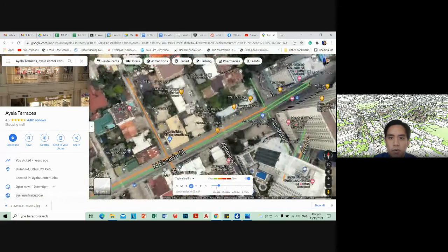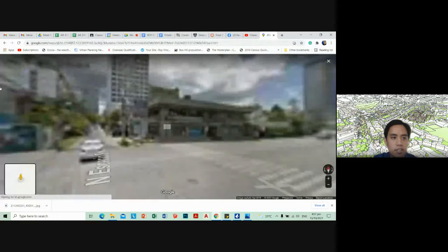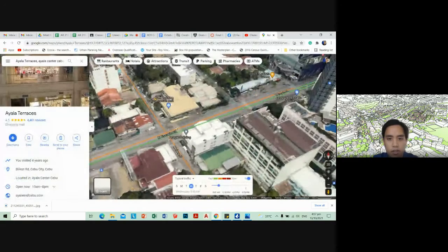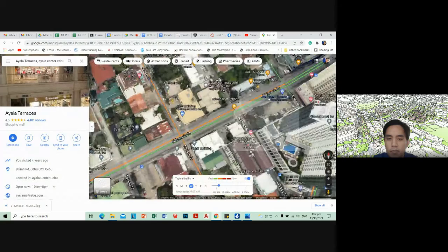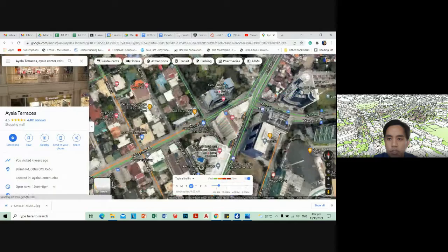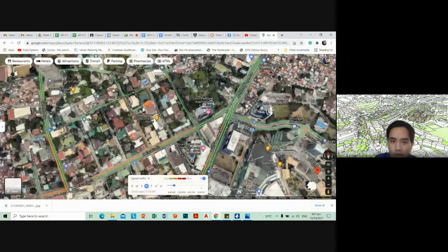For example, where is that? Here. This intersection near Ayala. Let me just zoom out a bit. Notice the traffic conditions are slow going to Ayala, but going away from Ayala it's already green. Meaning, not so many people are leaving Ayala typically. So this is typical traffic in Google Maps.